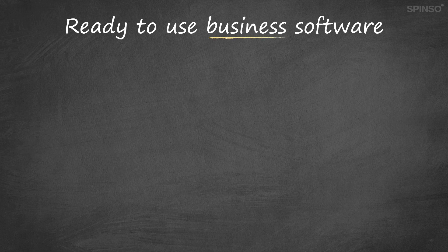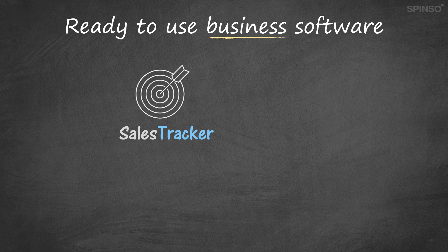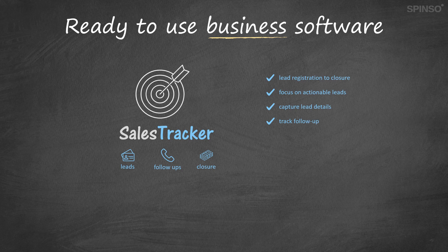Our ready-to-use business software products include Sales Tracker, a sales CRM software. With Sales Tracker, you can easily organize your sales process and increase sales. Sales Tracker helps you manage leads in three easy steps: leads, follow-ups and closure. It has a simple workflow which allows you to manage leads right from registration to closure. It lets you focus on actionable leads for quick and timely actions. You can capture lead details, track follow-ups, manage lead stages, create quotations, manage teams and more. With Sales Tracker, you can capture every stage of lead information that is useful to convert a prospect into a buyer.